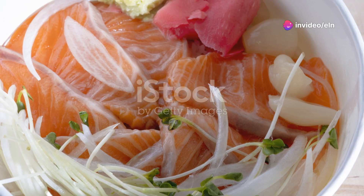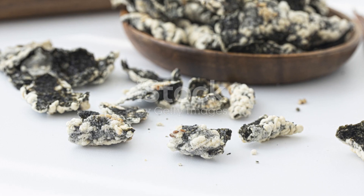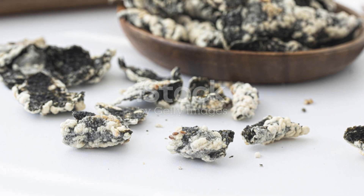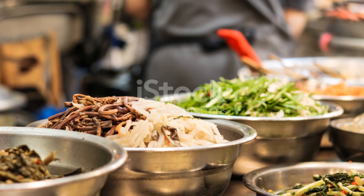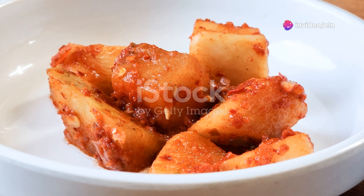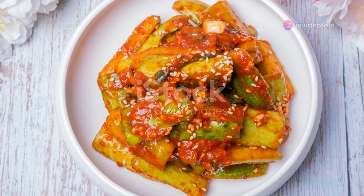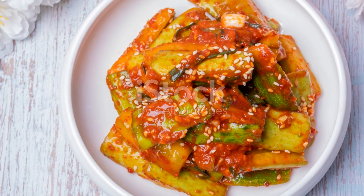It's all about balance and variety. And we can't forget about gimbap. Often mistaken for sushi, gimbap is made with seaweed, rice, and fillings like cucumber, spinach, and carrots, all rolled into one neat package. It's a great snack or light meal and packs a punch with fiber and essential nutrients. Plus, it's super fun to make and even more fun to eat.